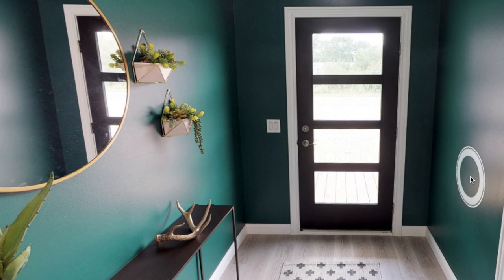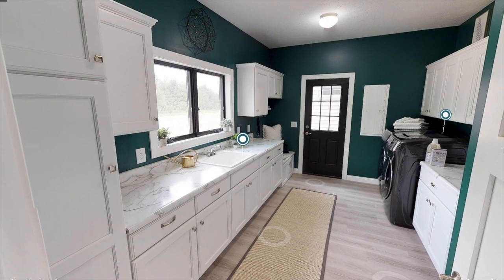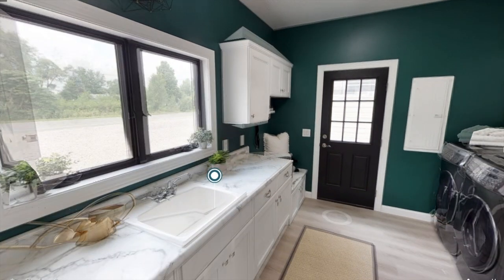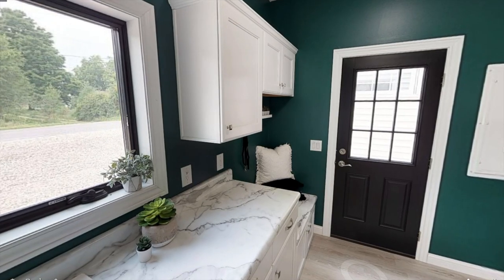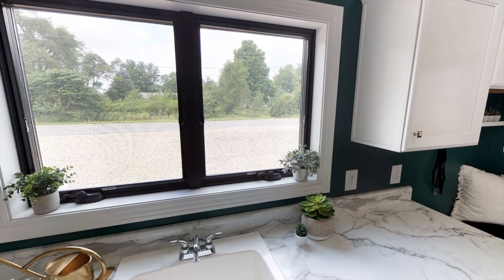Just off the entryway to our right we have a door that leads to a huge laundry room — I actually thought it was a kitchen at first. This laundry room has plenty of space and counter space with a sink and a whole bunch of cabinet space, and then to your right you have the side-by-side washer and dryer, which is a Samsung appliance. I believe that comes with the home.